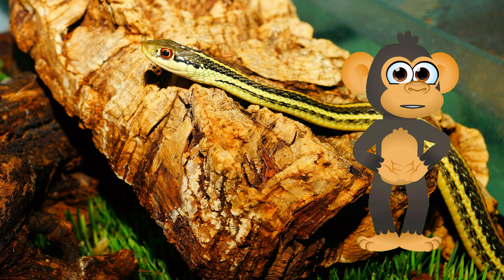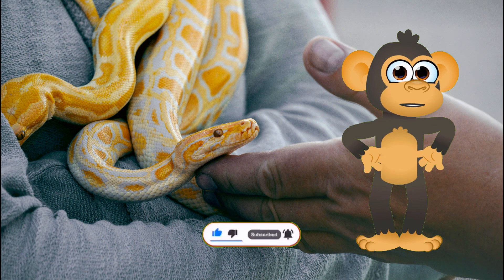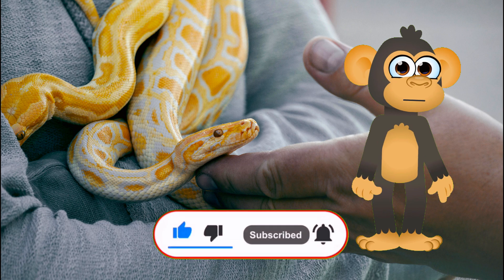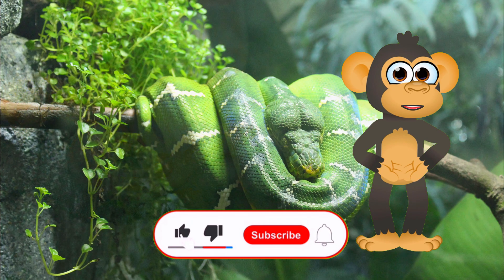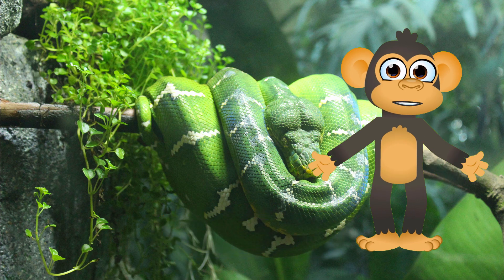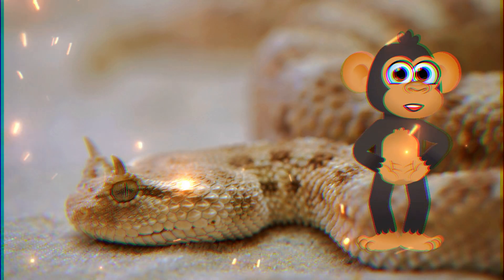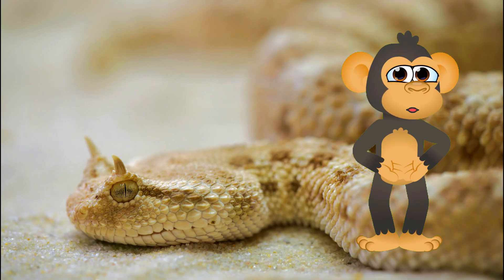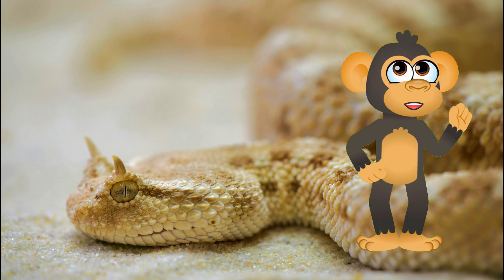Remember, even a small monkey like Biku can make a big difference for the amazing animals we share our planet with! Before you slither off on your next jungle adventure — maybe skip the slithering — don't forget to subscribe to our channel for more wild encounters! We've got a whole world of creatures to discover together, each with their own fascinating story to tell! See you next time, Little Explorers!